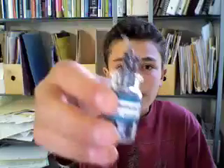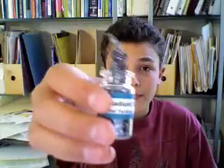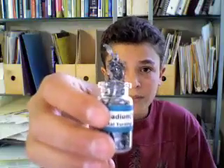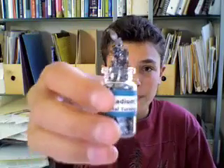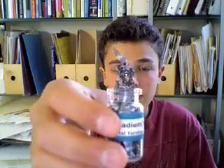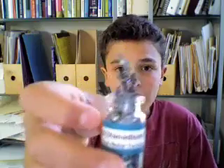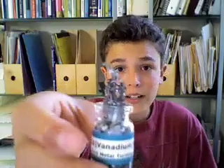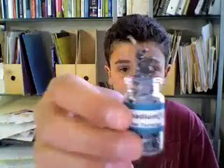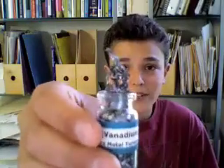As always I try to show you a sample of the element I'm talking about, and vanadium is no exception. So here is my sample of vanadium. It looks a little different from the other transition metals I showed you because this is in turning form — little ribbons and curlicues of vanadium instead of the lump form. But if you look at it, it's still silvery gray, just like all other transition metals. So get used to this color for transition metals.